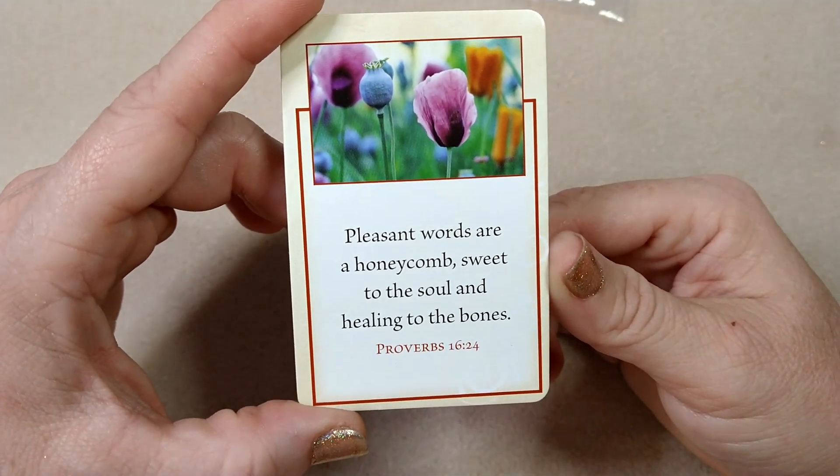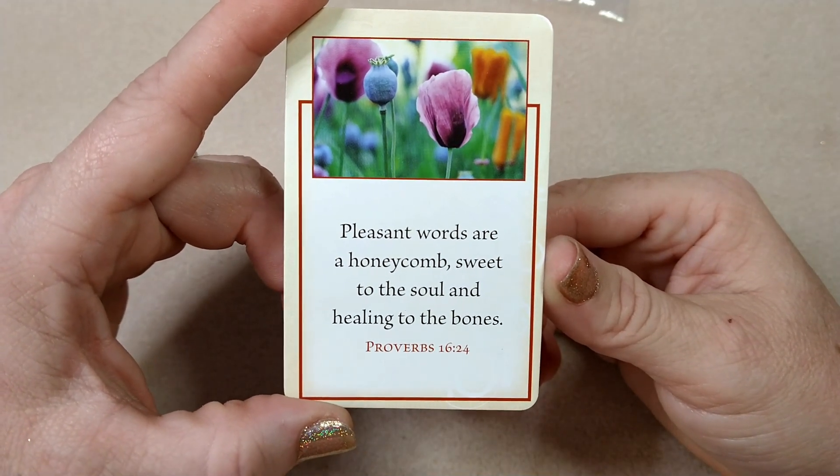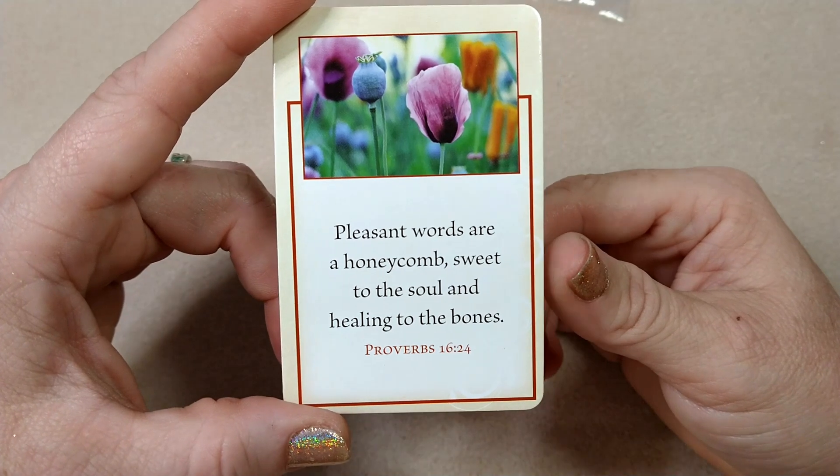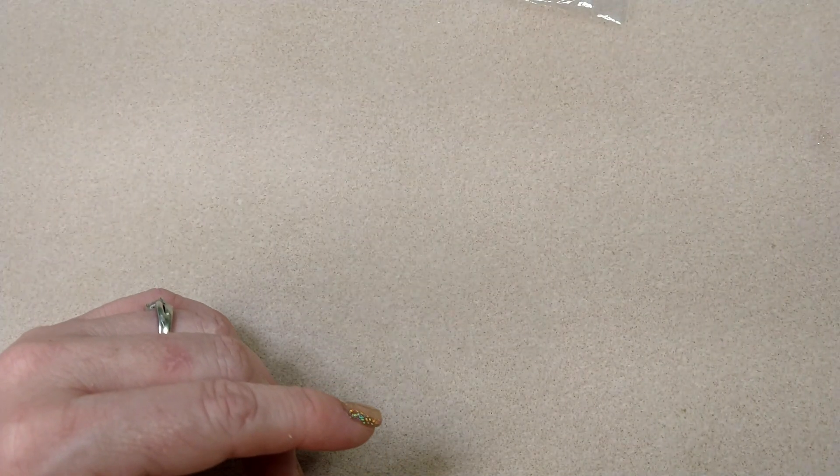Our encouraging word for today is Proverbs 16:24, and it says: 'Pleasant words are a honeycomb, sweet to the soul and healing to the bones.' And that is a good one — you can definitely make somebody feel very good or very bad by what you say.